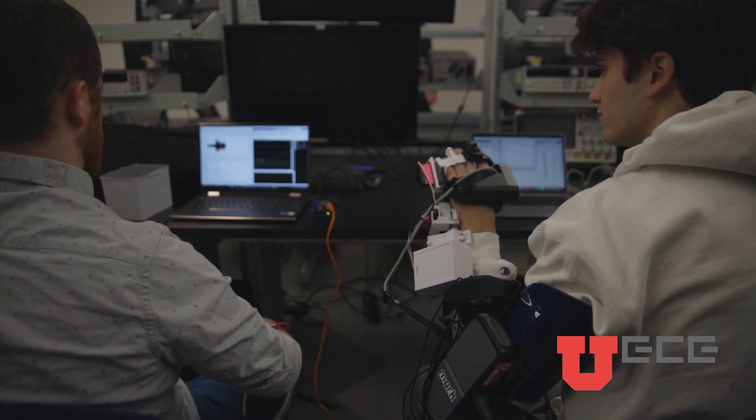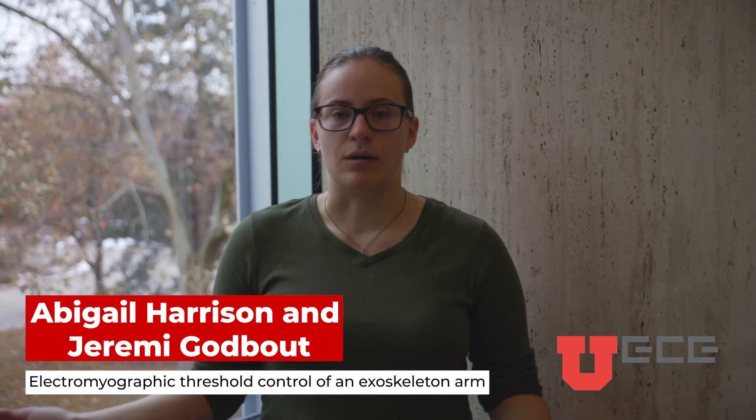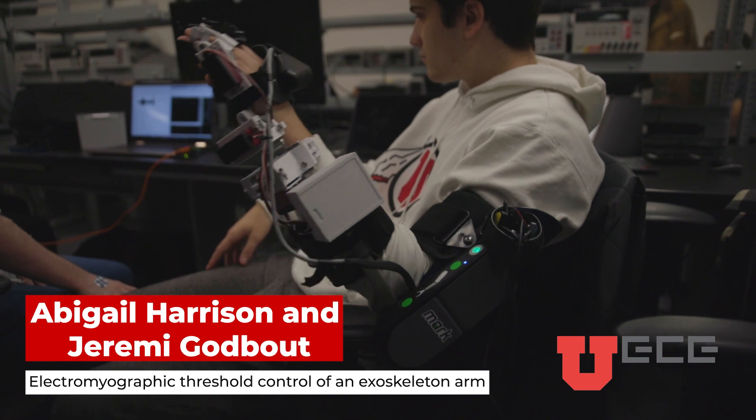Our project is working with collecting EMG signals from people's muscles and translating that movement into the movement of a physical exoskeleton.